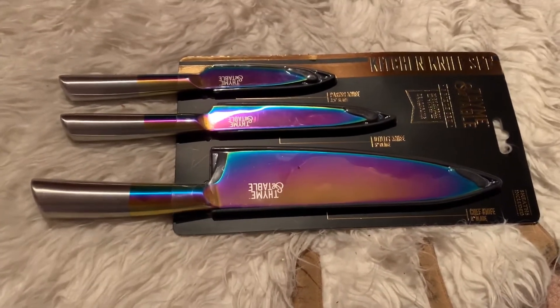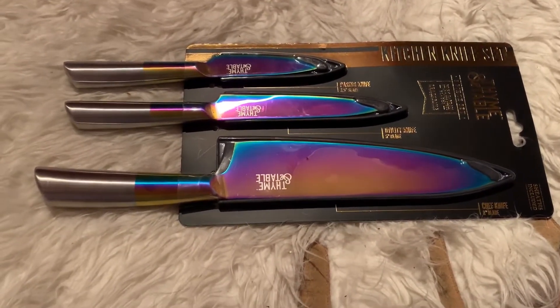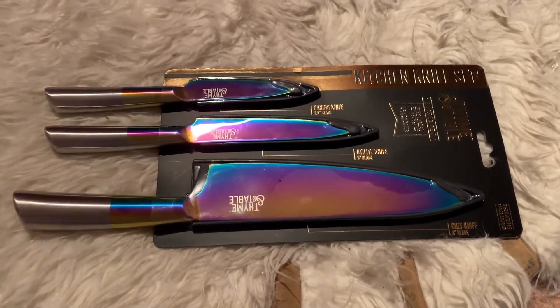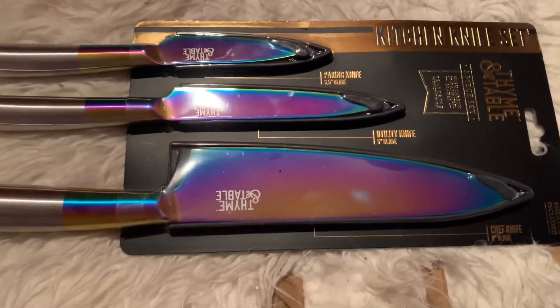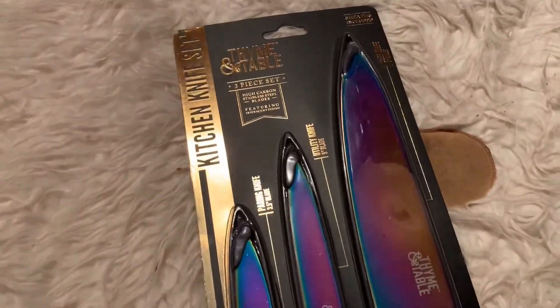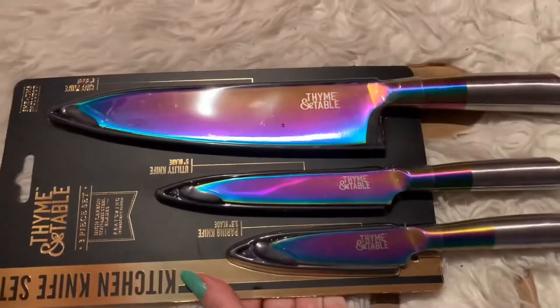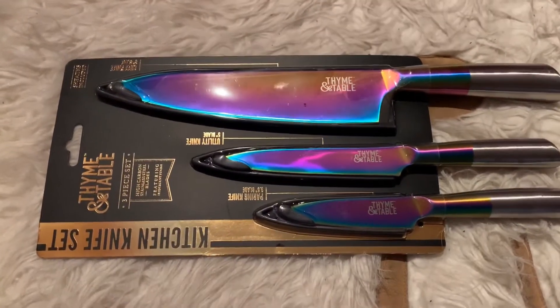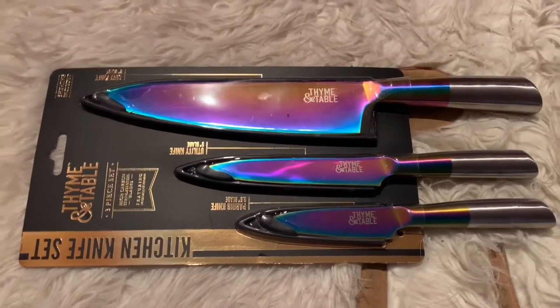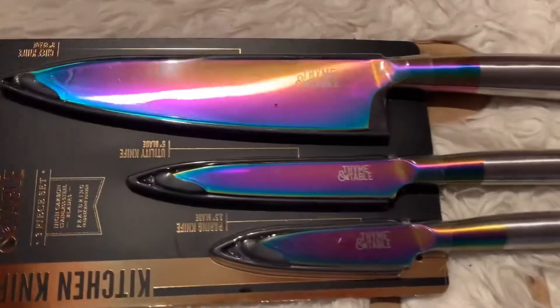Today we went grocery shopping at the Super Walmart and my husband saw these. They are $12.44, and I just thought, look how pretty they are! Since I'm spending more time in the kitchen cooking — or we're both doing the cooking — I just thought this is so cool.